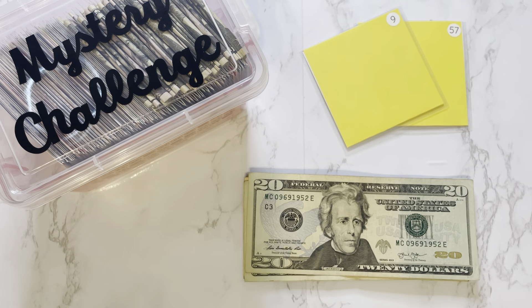Hey y'all! Welcome or welcome back to my channel. My name is Giselle and I am so glad that you're here. In today's video we are going to be stuffing week 5 of my November savings challenges. So if that's something you're interested in then keep on watching.